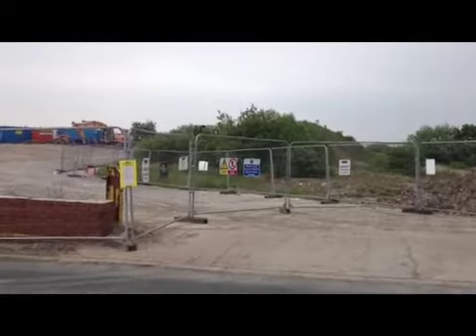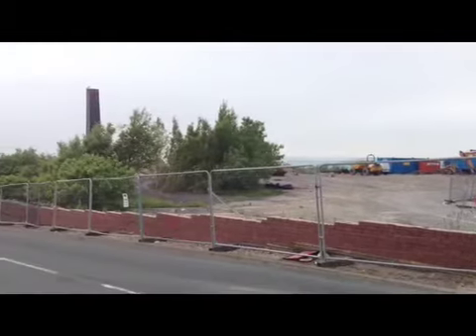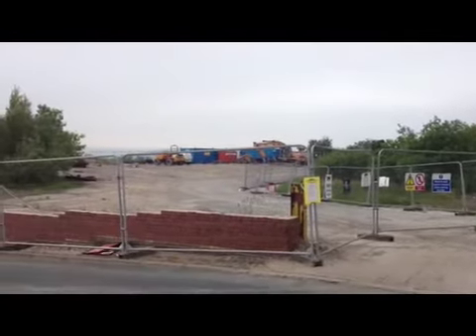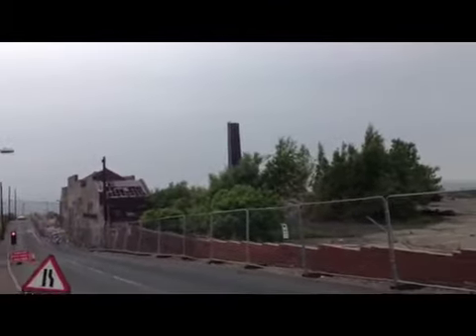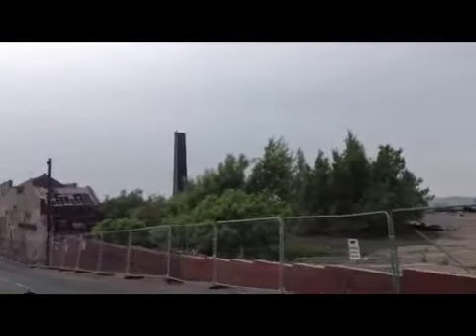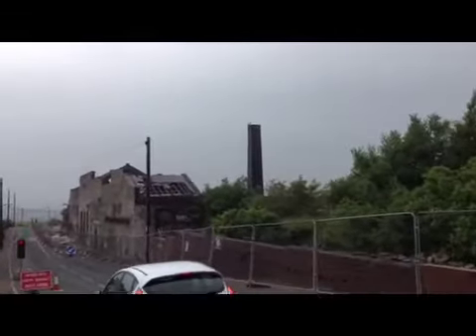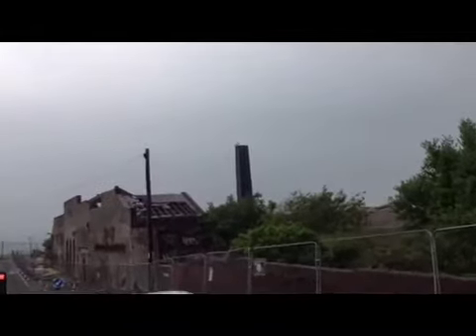This is Blackley Brickworks, Elend Fireclay Works. Today is 11th June 2013. Most of the place is demolished and as you can see it's beautiful views around here, but this is the place in question. You can see the chimney which they're going to destroy — it's been here since 1894.